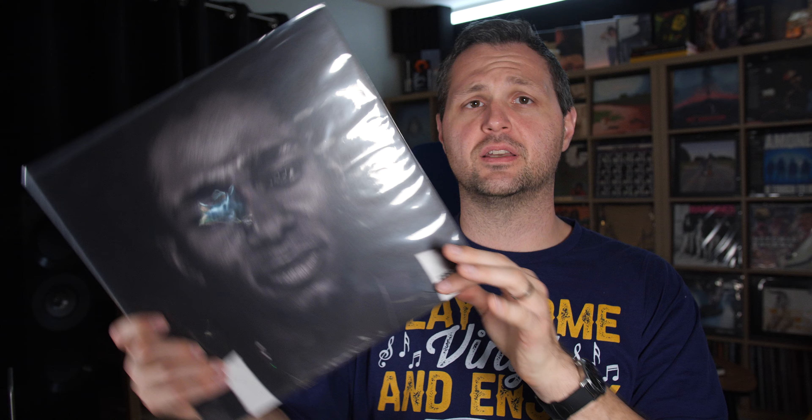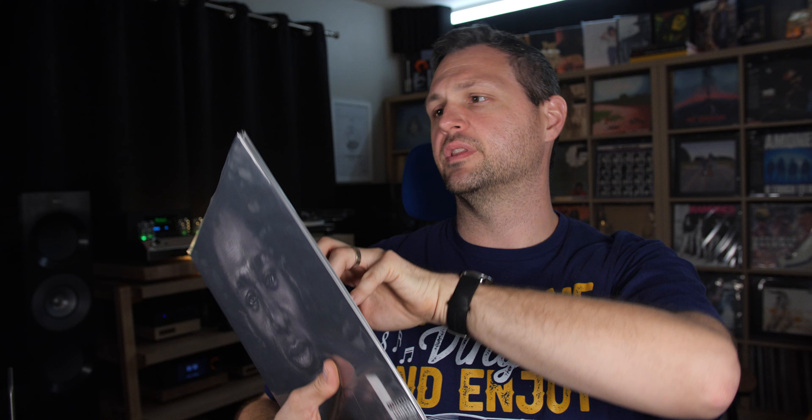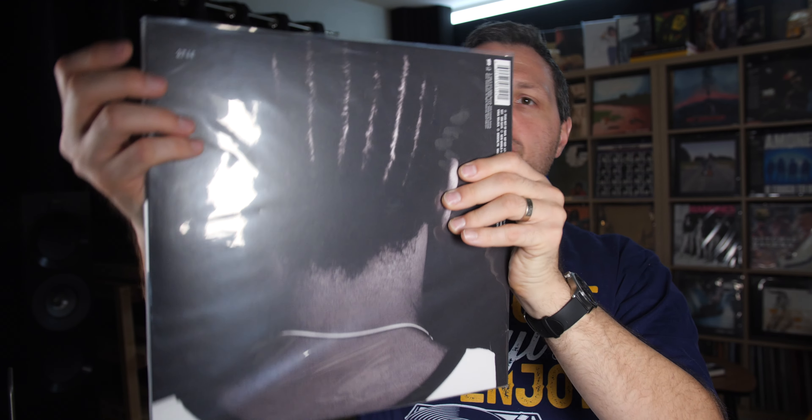The first one up is Mos Def. This is the Black on Both Sides album. This is the debut album from Mos Def, originally released in '99 to critical acclaim. It actually certified gold, and in my opinion, is an essential album for the late 90s, early 2000s hip-hop scene. Now this is part of the Interscope Vinyl Collective — this is the 25th anniversary limited edition. There's only 3,000 of these made. They actually have a little foil stamp here in the back corner; this is number 2744.